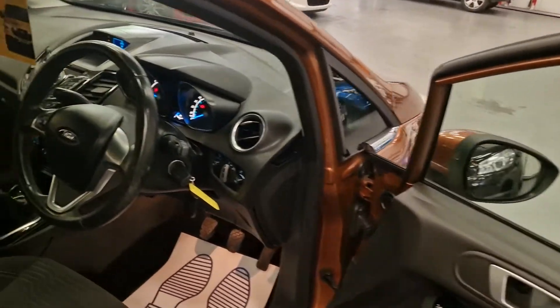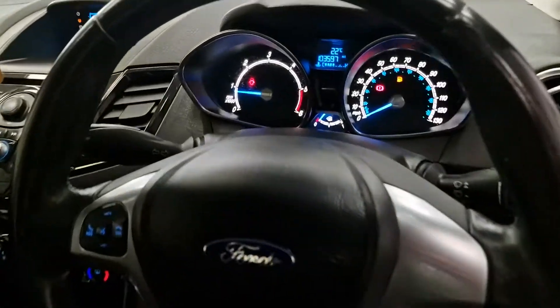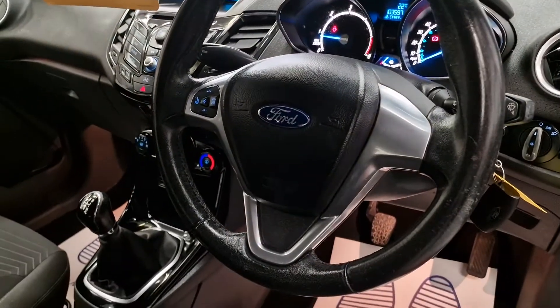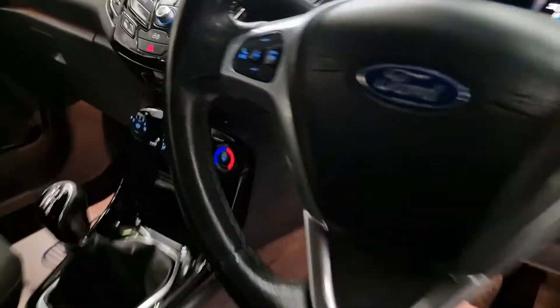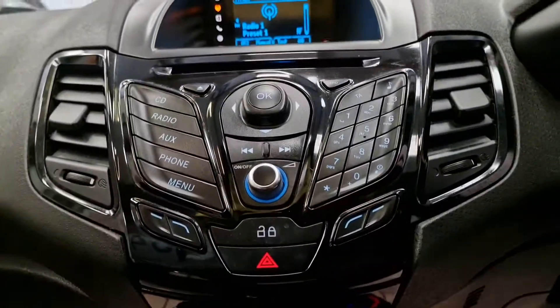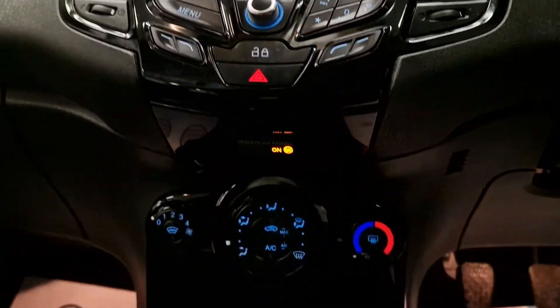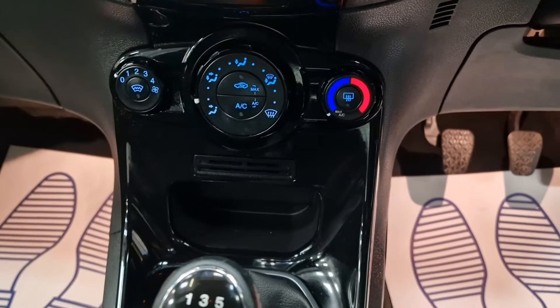Inside you've got electric windows, electric mirrors, and it's showing 103,000 miles. It comes with two keys — both genuine Ford keys. There's a nice high gloss black CD player, AUX input, heated front screen, and air conditioning.